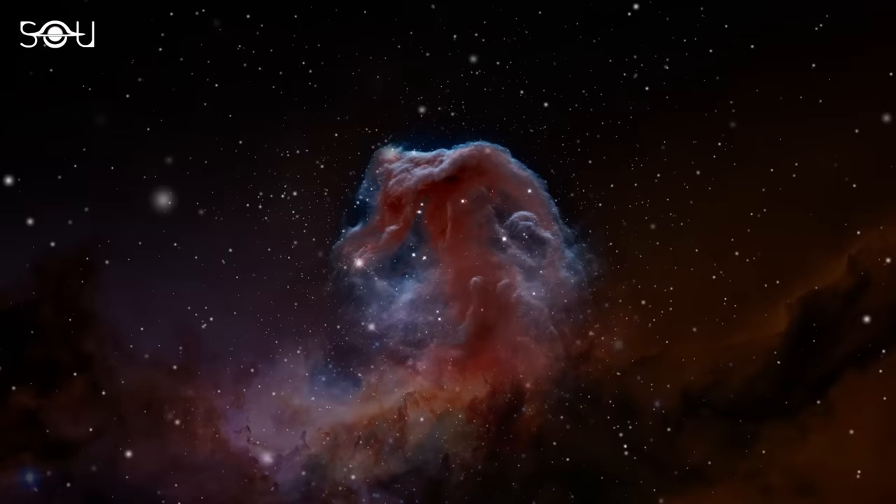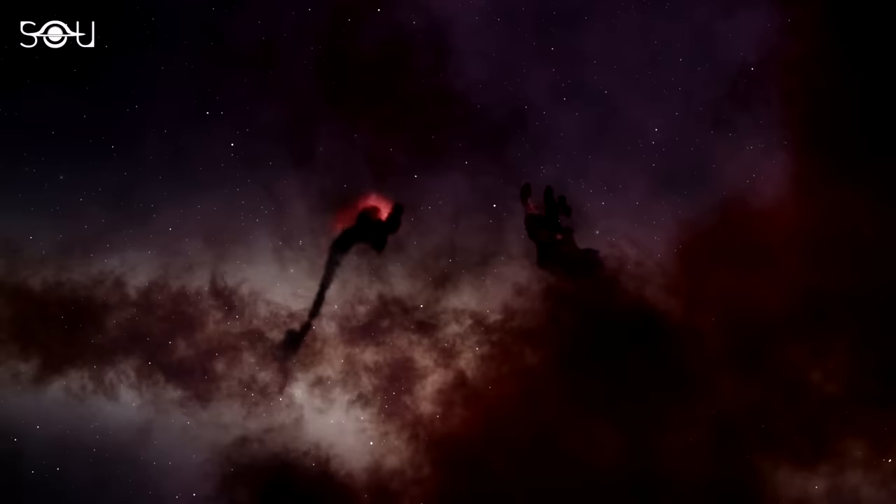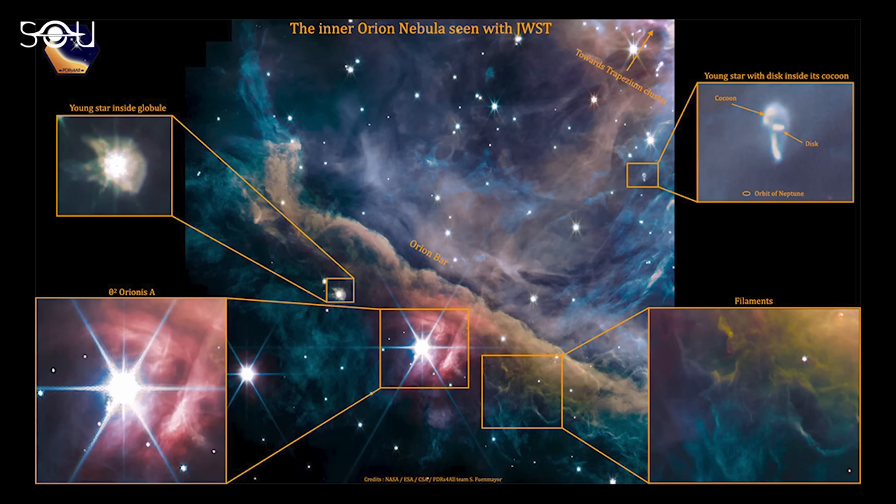In addition, complex shapes and structures are produced in molecular clouds. These include filaments and cavities, which have been captured in the new Webb image. The brightest star in the image is called Theta-2 Orionis A, and it's one member of a multiple star system next to the trapezium cluster, also known as Theta-1 Orionis.